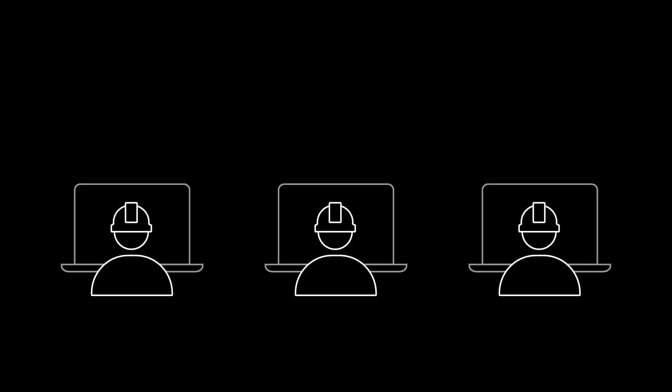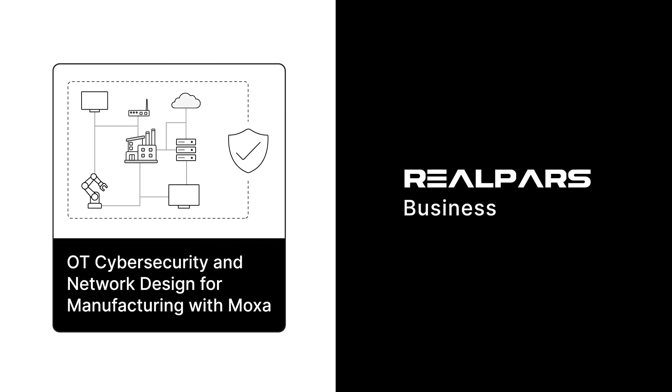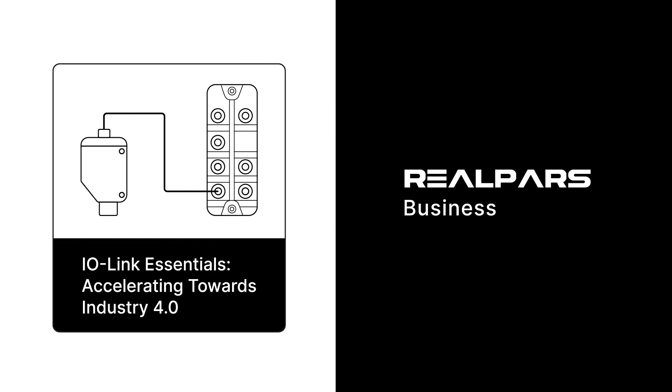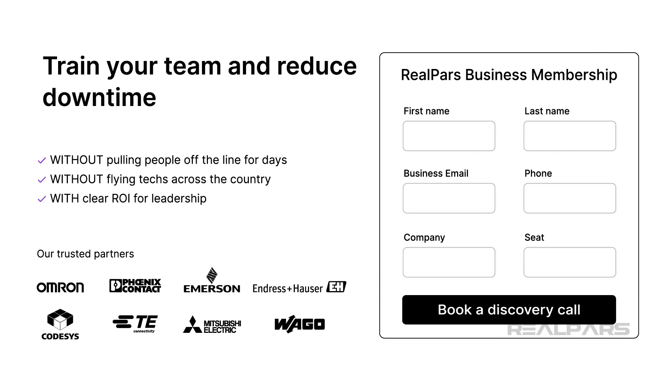If your team learns together, you'll all grow faster. RealPars Business can help you make it happen. We have several courses designed to build your team's skills. For more information, check out realpars.com/business.